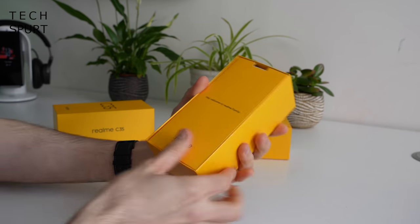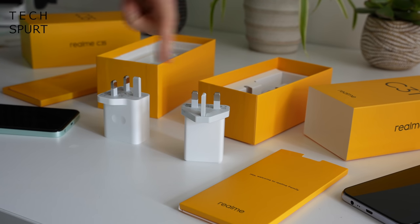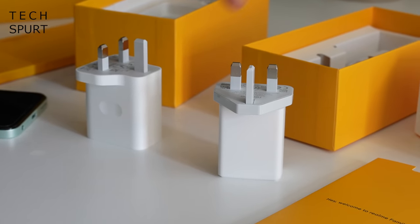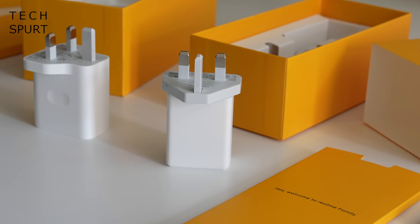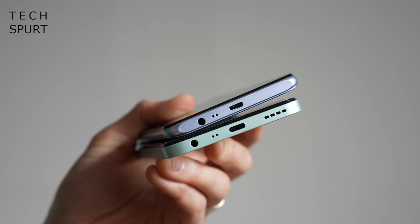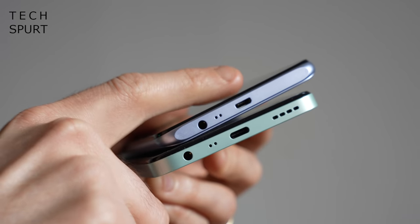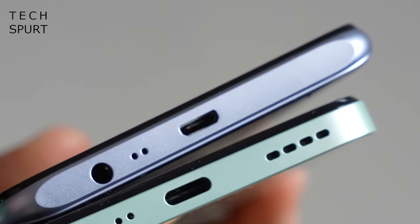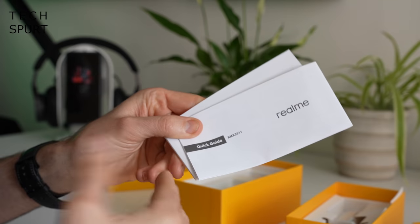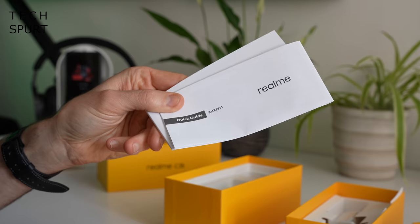So first up, what do you get in that little box besides the smartphone? Well both phones come with a power adapter bundled in — it's an 18 watt adapter on the Realme C35 and only a 10 watt adapter on the C31. You've also got a USB cable, though it's Type-C on the C35 but micro USB on the C31. For that reason alone, you should just choose the C35. You've got a quick start guide and the usual bits, but no protective case bundled in.